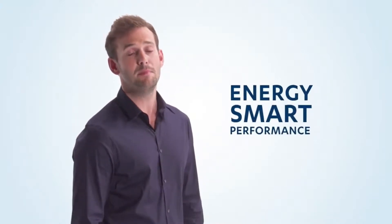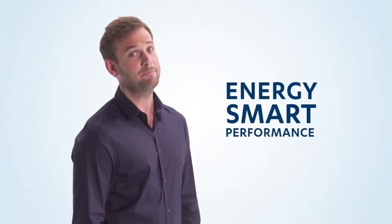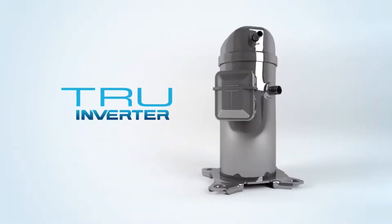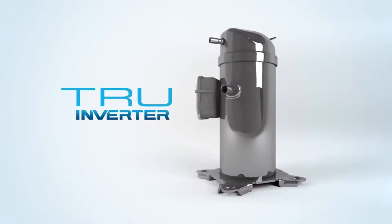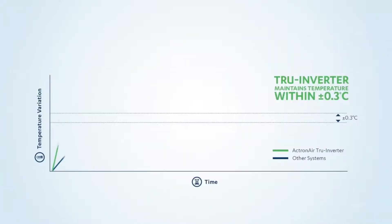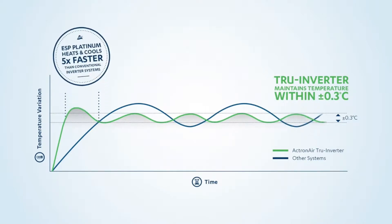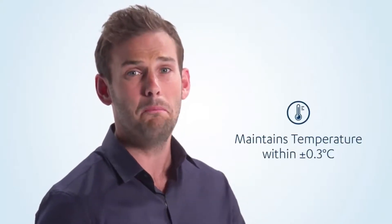ESP stands for Energy Smart Performance. ESP Platinum delivers energy smart performance thanks to True Inverter Compressor Technology — the best inverter on the market. While other inverters waste time by having to stop and rest to achieve different temperatures, Actron Air's True Inverter is more precise, getting to your desired temperature faster and smoother, with the ability to maintain the temperature to within an incredible 0.3 of a degree at the sensor location.